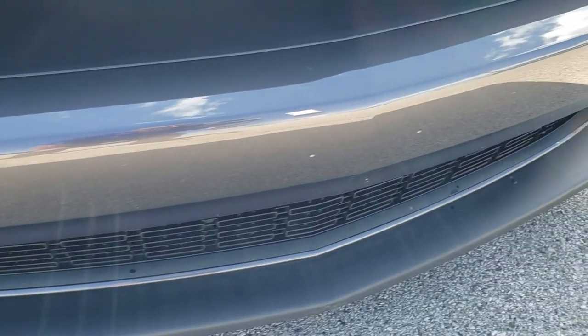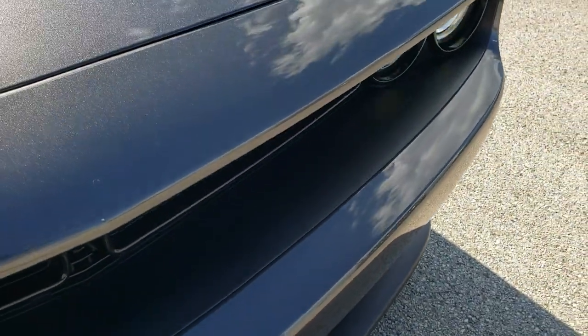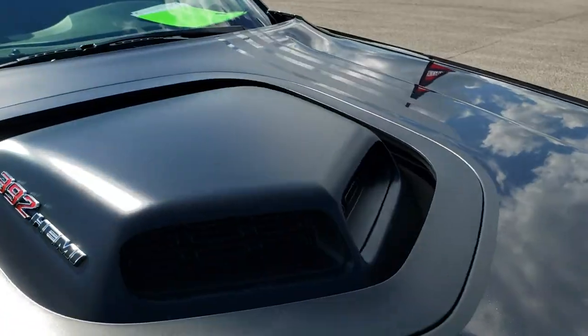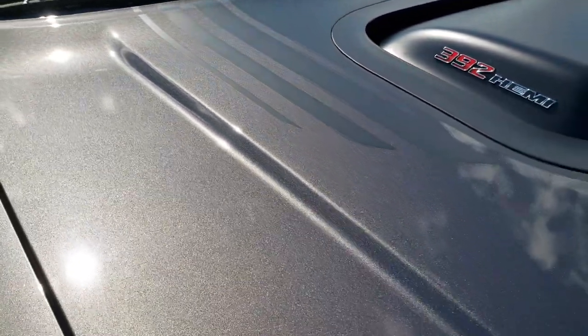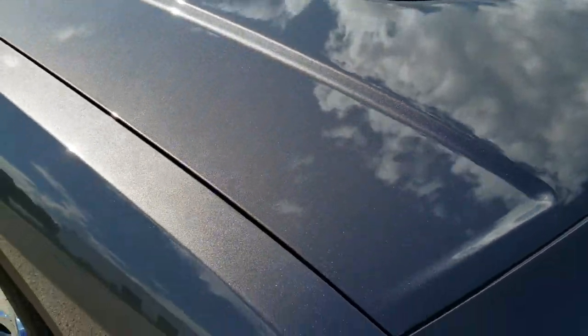Front bumper is in great shape, no dents or dings, and it has never been drilled into. It has that true cowl induction hood. Hood is in excellent shape — didn't see any dents or dings on that.